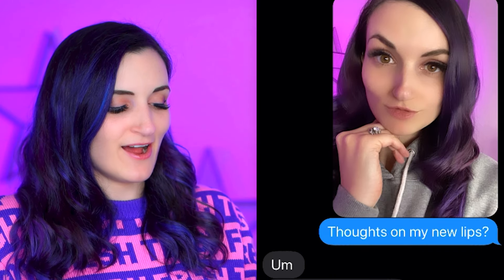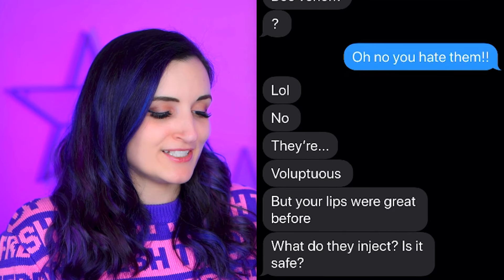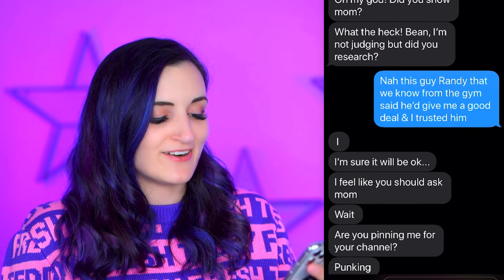Next was my sister — I sent the Kylie Jenner lip one again and said, thoughts on my new lips? And she said, did you do the crazy suction thing? I said, nah, they're temporary lip fillers. She said, bee venom? Oh no, you hate them. I said, no, they're voluptuous, but your lips were great before. What did they inject, does it say? I like, sure she's just the concerned sister — not that I changed my face, but she wants to make sure I'm safe. So then I decided to mess with that aspect and said, I'm not sure if it's safe, because this morning I woke up looking more like this, and sent the ridiculous looking one. She said, oh my god, did you show mom? What the heck? Bean — which is my family nickname — I'm not judging, but did you research? So I was trying to make up ridiculous lies, so she'd be like wait a minute no. I said, this guy Randy that we know from the gym said he'd give us a good deal. She said, I feel like you should ask mom — wait, are you punking me for your channel?